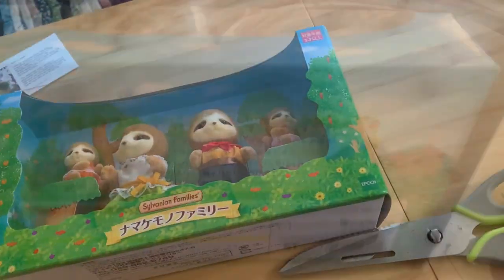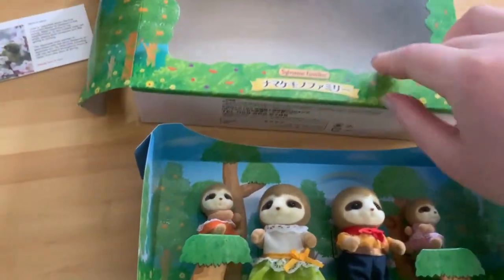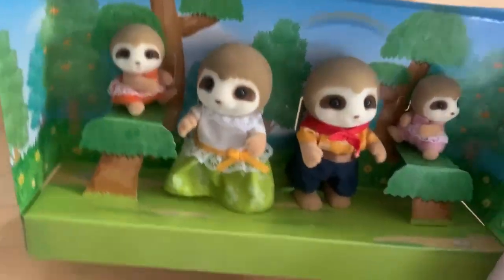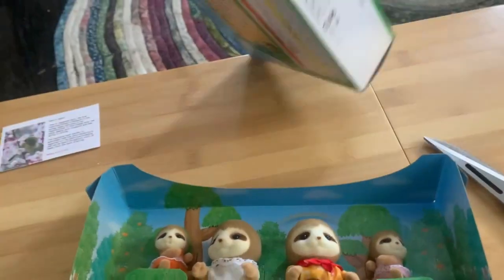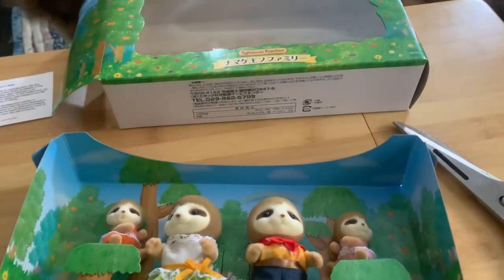Without further ado, let's get this open! I'm so excited. I split them out very carefully using scissors. Look at this cute sleeve they came in — I have to keep this. They're sitting on their little trees. It'll be fun to figure out some way to display them so it looks like they're sitting in trees. It doesn't look like this came with any little books or anything, which is a little unfortunate.